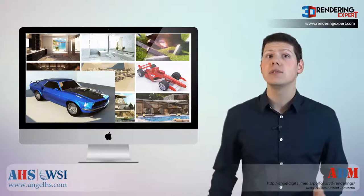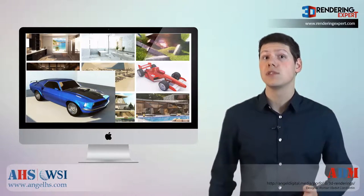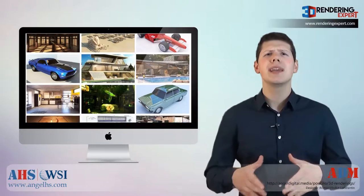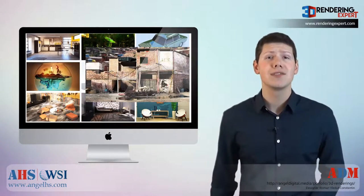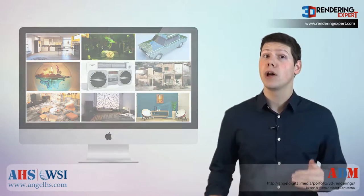Browsing our website, you'll see many videos and images showing examples of our past projects, so you can get an idea of what each service offers. We are happy to answer any questions that may come up along the way.